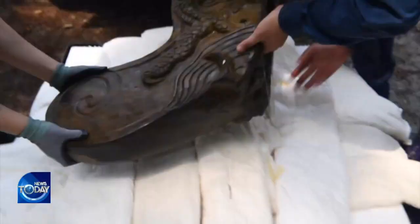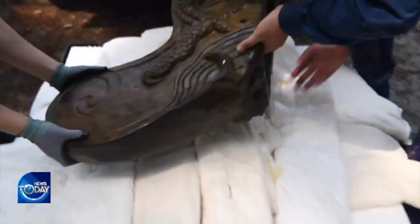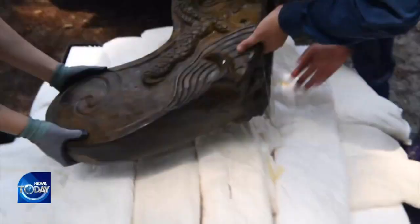Presuming that a ship carrying roof tiles produced in Seoul must have sunk off the coast of Tae-an, the research team plans to conduct more excavation projects underwater and explore if there are other relics and remnants from a shipwreck.